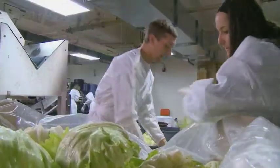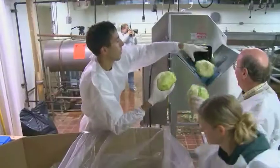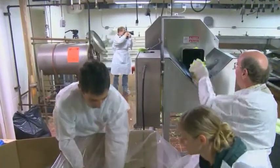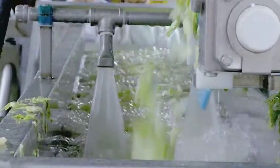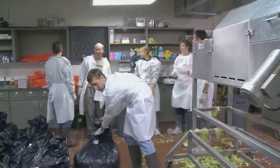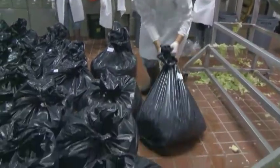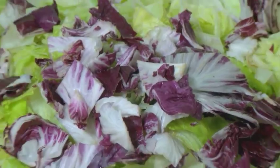We followed 20 pounds of radicchio with 2,000 pounds of iceberg lettuce, and then proceeded to track the radicchio through the entire system — through the shredder, the conveyor belt, the flume tank, the shaker table, and the dryer. At the end we ended up with about 50-pound bags of shredded iceberg lettuce that also contained small shreds of radicchio, and that's what we had to sort through.